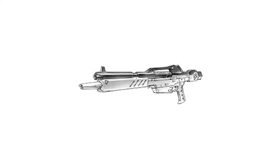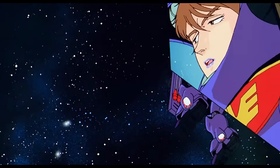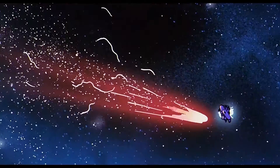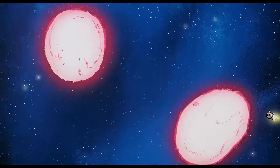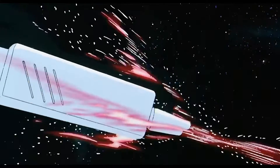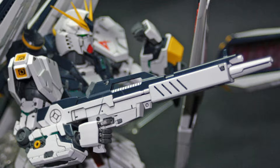Third is the beam rifle. The Nu Gundam mounts a handheld high-powered beam rifle with an output of 3.8 megawatts at max output. The beam fire is comparable in power to a battleship's main cannon and can also function as a beam machine gun by changing the burst selector. An independent aiming device was initially meant to be mounted above the rifle's barrel, but it was changed to a single-shot grenade launcher to provide more defensive purposes.